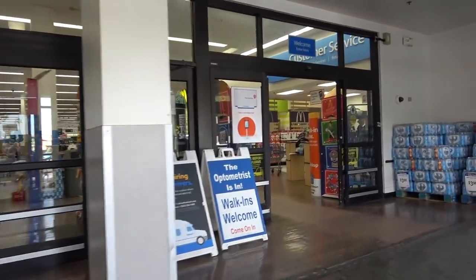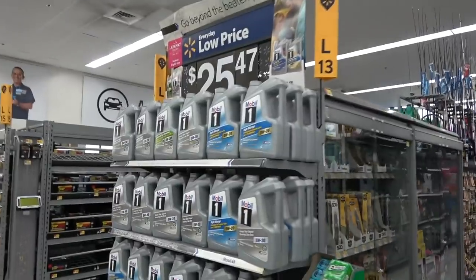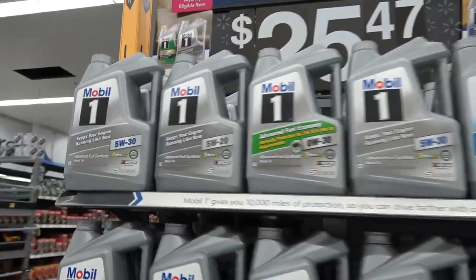Some cars even have the oil type printed on the oil cap. If your car requires Mobil 1, they have a feature on their website where you can type in the year, make, and model to determine exactly what oil and filter it needs. To save money, we're headed to Walmart — places like Walmart, Costco, AutoZone, or Pep Boys will probably stock your oil. We're looking for 5W-30.